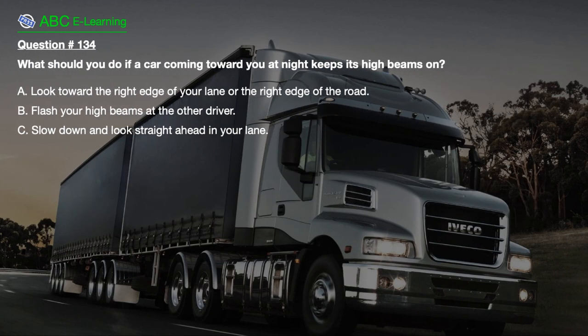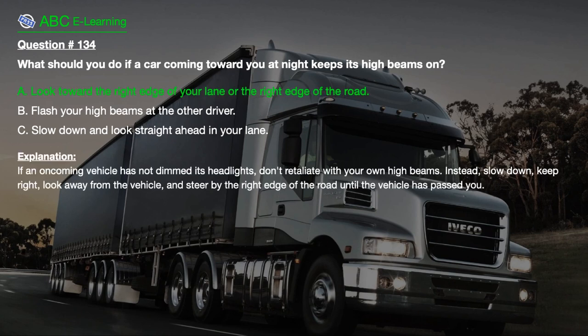Question number 134. What should you do if a car coming toward you at night keeps its high beams on? A. Look toward the right edge of your lane or the right edge of the road. B. Flash your high beams at the other driver. C. Slow down and look straight ahead in your lane. The correct answer is A. If an oncoming vehicle has not dimmed its headlights, don't retaliate with your own high beams. Instead, slow down, keep right, look away from the vehicle, and steer by the right edge of the road until the vehicle has passed you.